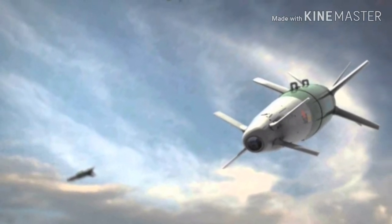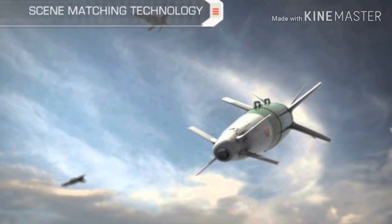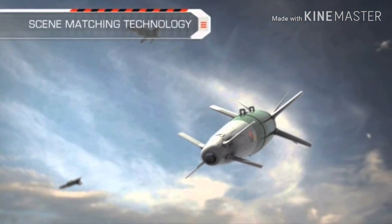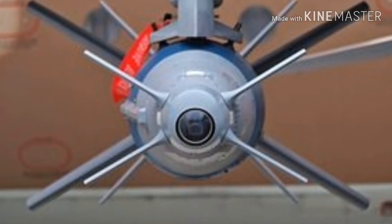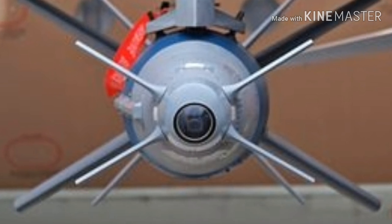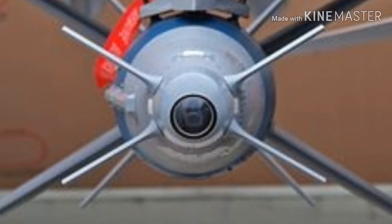The SPICE — Smart, Precise Impact, Cost-Effective — is an Israeli-developed EO/GPS-guided guidance kit for converting air-droppable unguided bombs into precision-guided bombs. A derivative of the Popeye AGM-142 Havoc air-to-surface missile, the SPICE is a product of Israeli company Rafael Advanced Defense Systems.